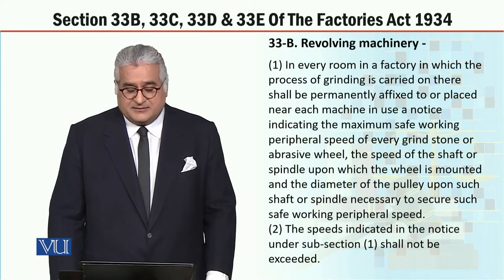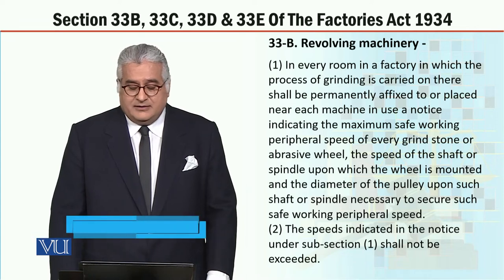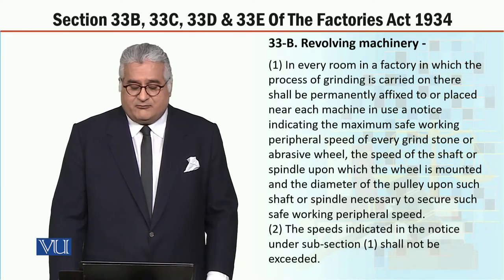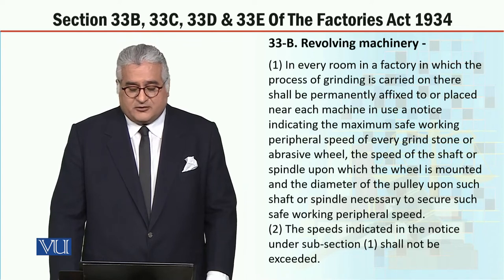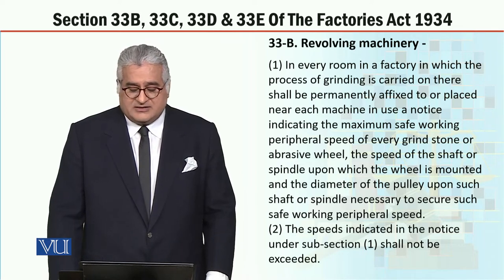Section 33B, subsection 1. In every room in a factory in which the process of grinding is carried on, there shall be permanently affixed to or placed near each machine in use a notice indicating the maximum safe working peripheral speed of every grindstone or abrasive wheel, the speed of the shaft or spindle upon which the wheel is mounted, and the diameter of the pulley upon such shaft or spindle necessary to secure such safe working peripheral speed.